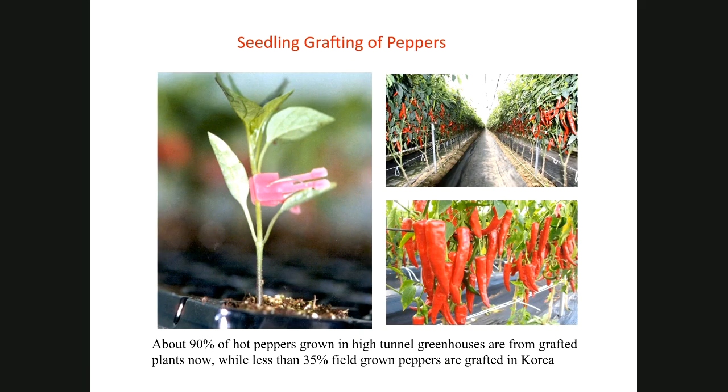Grafting is also used for peppers. Koreans use a lot of hot peppers for making kimchi. Most greenhouse peppers are grafted — over 93% of greenhouse-grown peppers are grafted, and field-grown ones are about 35% grafted.